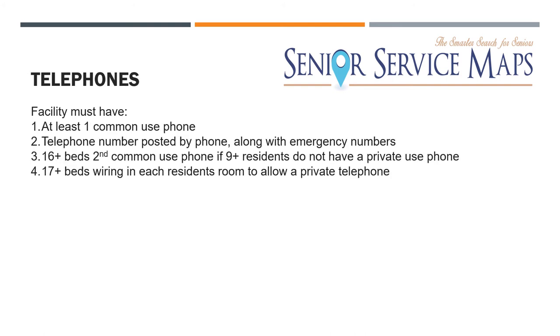Regarding telephones, you have to have at least one common use phone — one phone with a number all clients can use — and the facility's telephone number must be posted by the phone. For 16 or more beds, you need a second common use phone, but only if nine or more residents don't have a private cell phone. For 17 or more beds, you need wiring in each room so residents can have their own phone in their room.